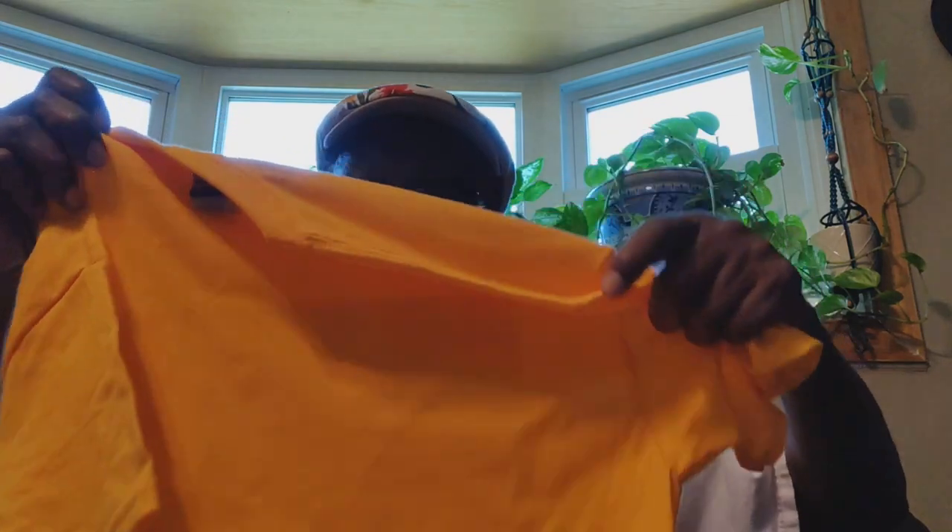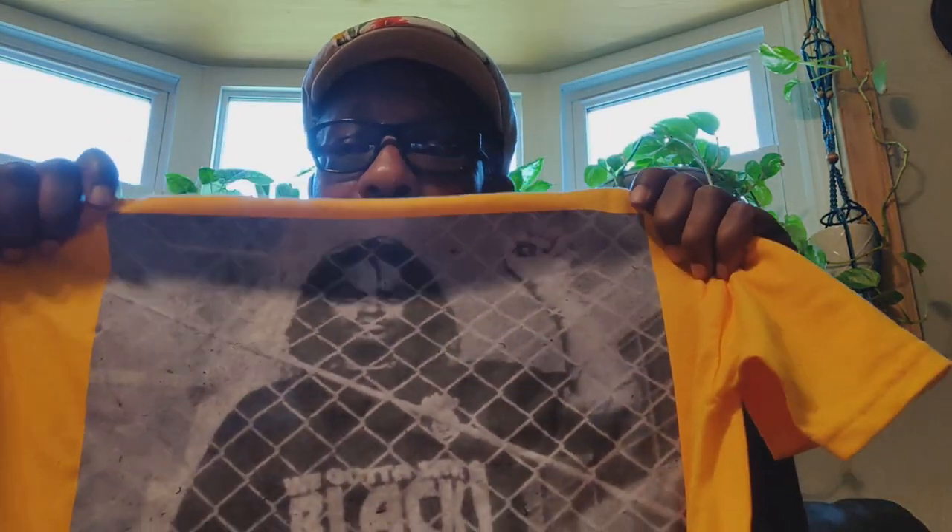I had this idea: on the gold t-shirt, instead of putting the image on the front, I'd put it on the back. Sometimes people are staring at you from behind and I want them to see it. 'We got to save Black people' on the back. But then I realized I should have something on the front too, and that's where I started thinking.